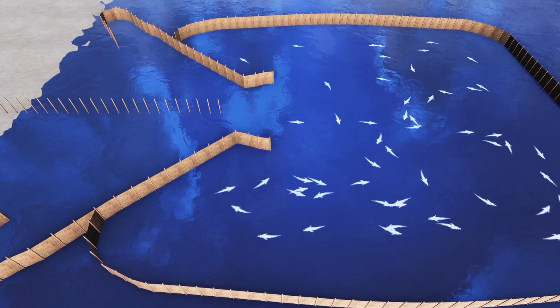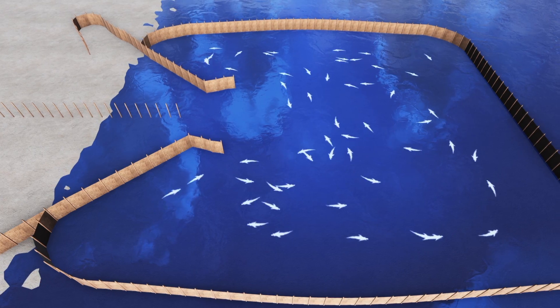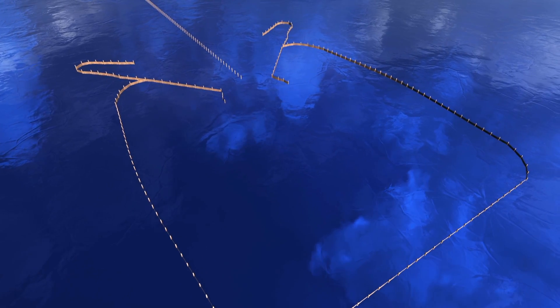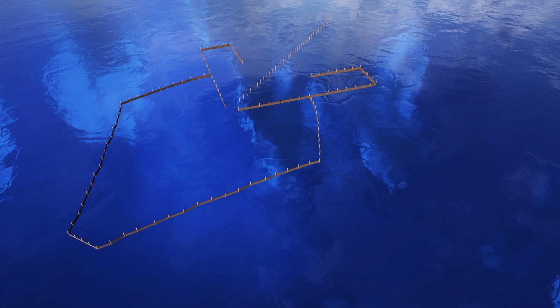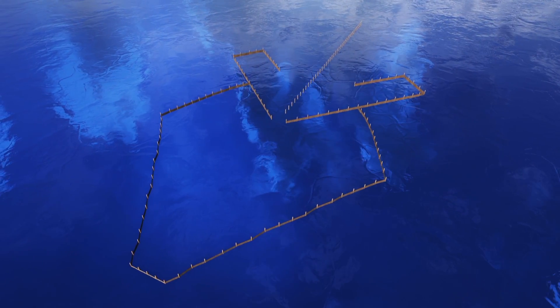And once the tide had gone out, fishers could walk inside and gather up the beached fish — enough to feed the entire community. The heart-shaped traps are older and were used to catch herring, while the newer chevron-shaped traps were designed to catch salmon. Some of the oldest traps were used for over a thousand years.